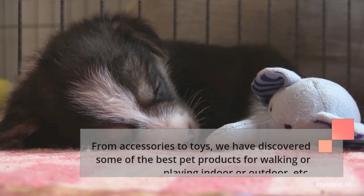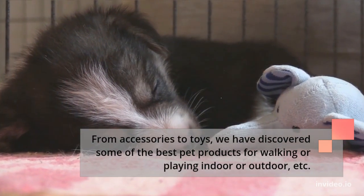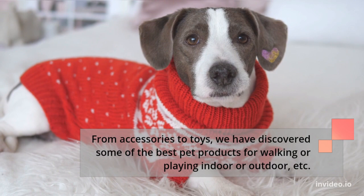From accessories to toys, we have discovered some of the best pet products for walking or playing, indoor or outdoor.